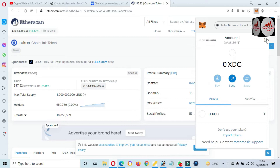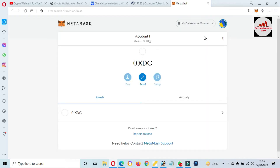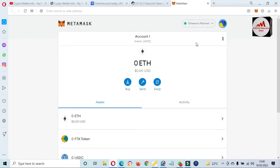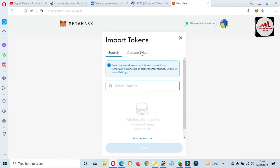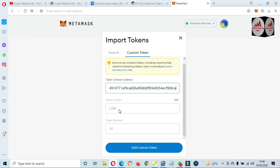I have entered the password and clicked on expand view. Now we can see — we first need to select Ethereum mainnet, so click on Ethereum mainnet. Now the blockchain is changed. There is an option 'Import Token' — I just simply click on 'Import Token' and there is the option 'Custom Token'. If my blockchain is correct and I paste the contract address, the token symbol and token decimal will be automatically filled. Going to paste the contract address here — now the token symbol and token decimal is shown. Click on 'Add Custom Token'.